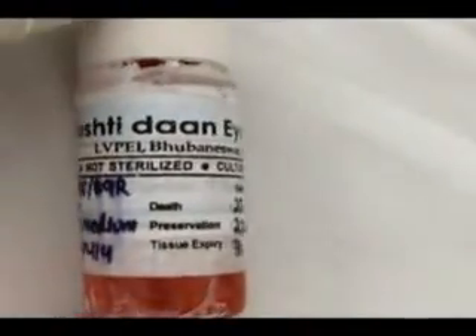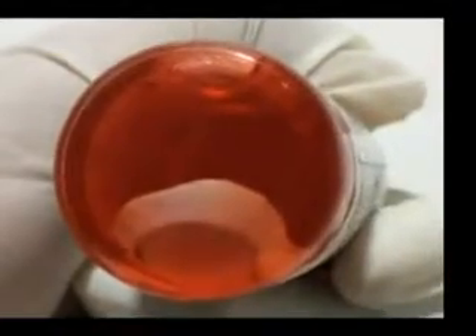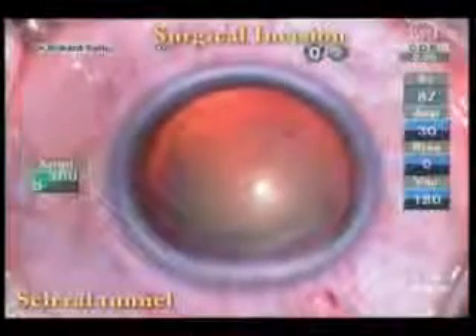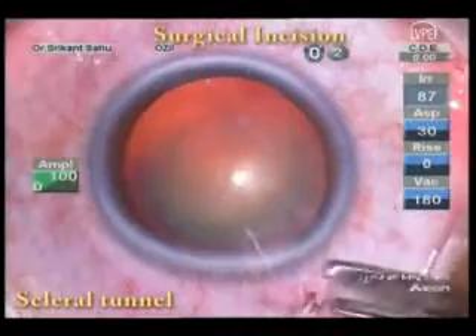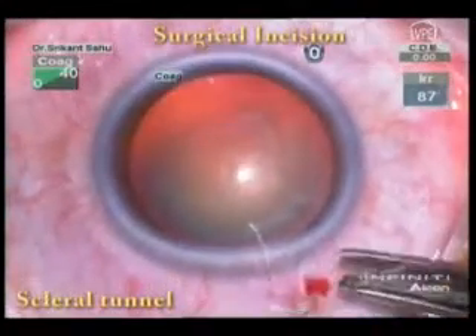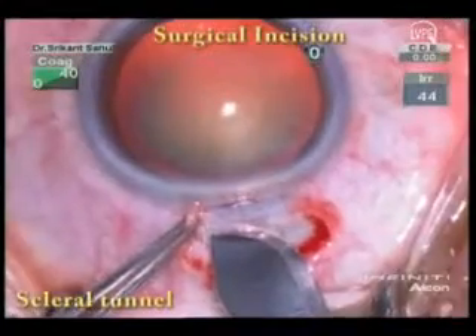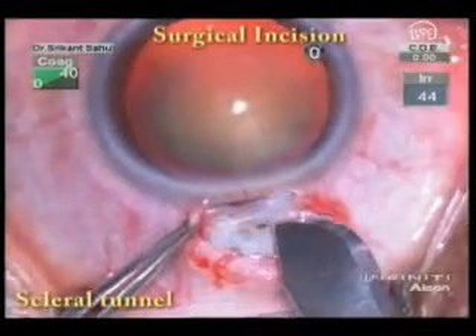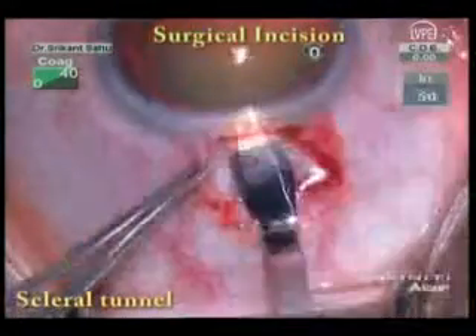We had kept our corneal tissue backup ready and explained to the patient that emergency penetrating keratoplasty may be required. We started with a few modifications in the surgical technique of phacoemulsification. Instead of clear corneal phaco, we made a superior scleral tunnel and the limbal side ports were made extremely posteriorly.